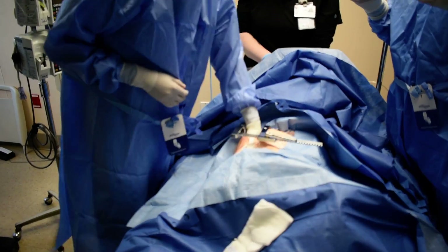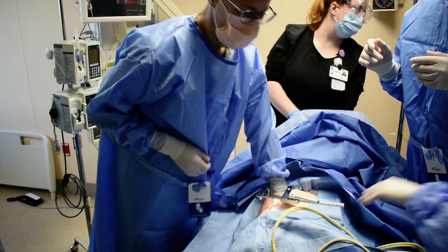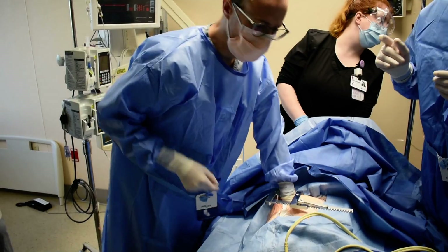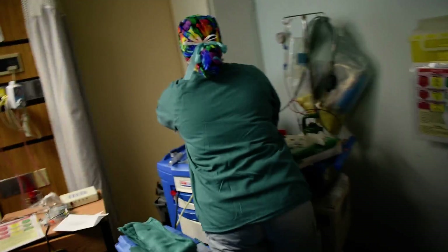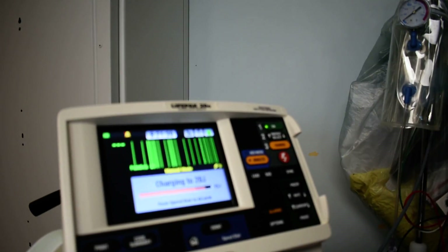We're doing internal CPR now. We need someone to plug that into the defibrillator and then we need the paddles. Allison is removing the therapy cable and putting in a new cable. Let me know when you're connected. Connected. Charge to 20. Charging 20. Do not shock. Delivered. What's our rhythm? We have a sinus rhythm.